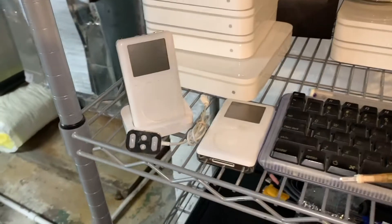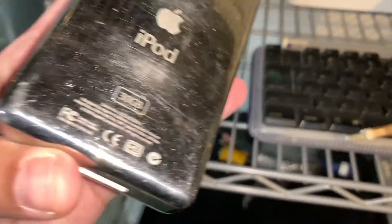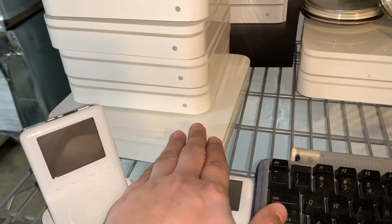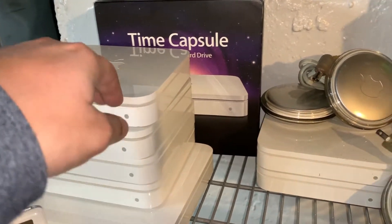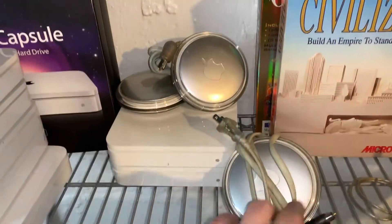Starting here with two second-generation iPods — one 130 gig, the other 15 gig with the dock and remote. Also a 500 gig Time Capsule, a one terabyte Time Capsule, and a bunch of Airport Extremes. All of this is in maybe-working condition.